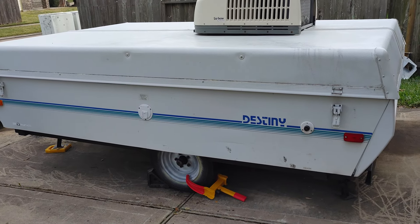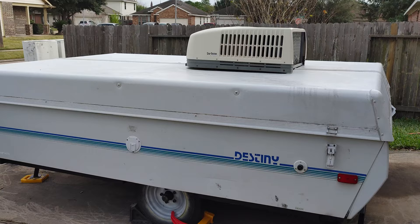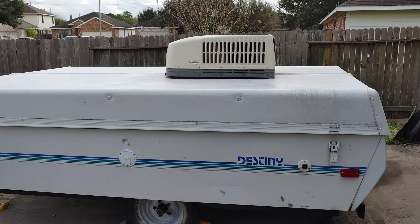Hey guys, welcome to my channel. I'm gonna give you an update on my camper — this is a 1992 Coleman Destiny Royale.